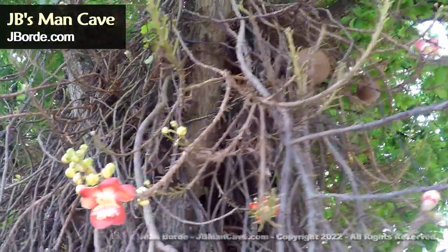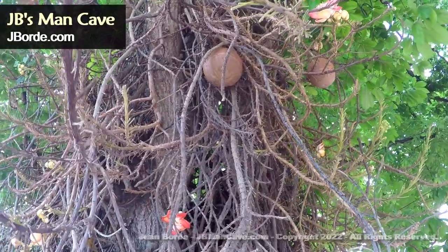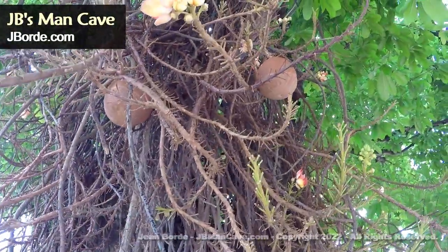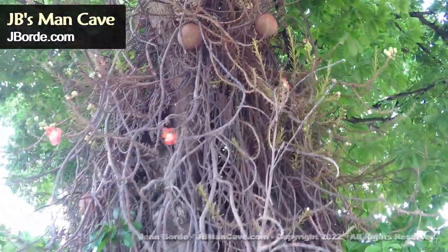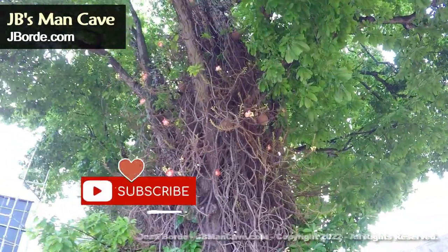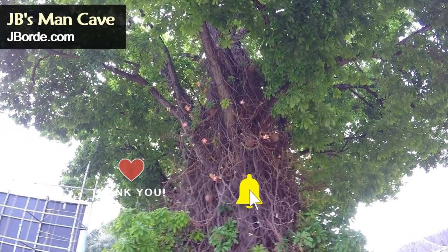Interestingly enough, the tree originated from South America, was taken to India, and in India it was accepted as a sacred tree. In India, I believe it's called a nagalinga — though someone else could better advise on that. So what do you think about this tree? Let me know in the comments on my YouTube channel.